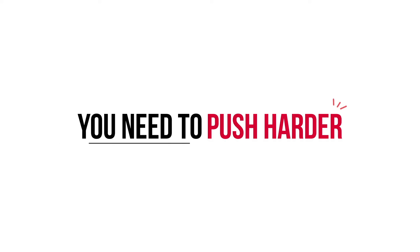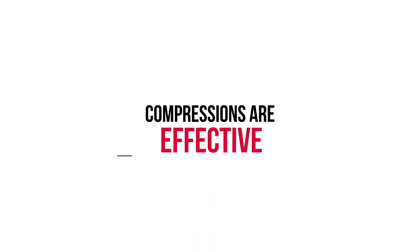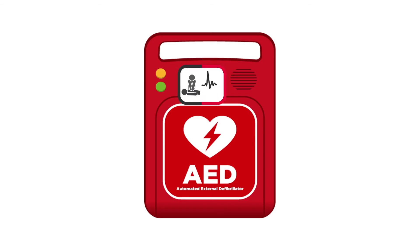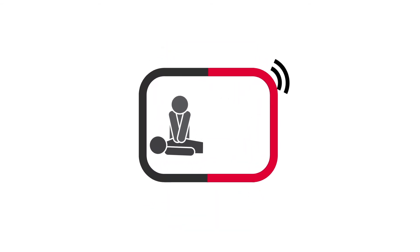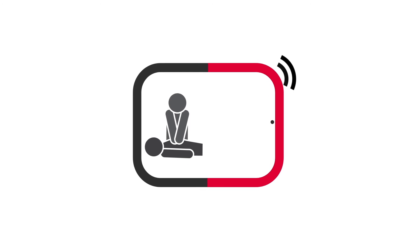CPR feedback looks different depending on your AED model. In general, however, the AED will signal to you if you need to push harder or if the compressions you're providing are effective. The goal of CPR feedback is to prompt, guide, and provide confidence to a rescuer in a highly stressful situation.